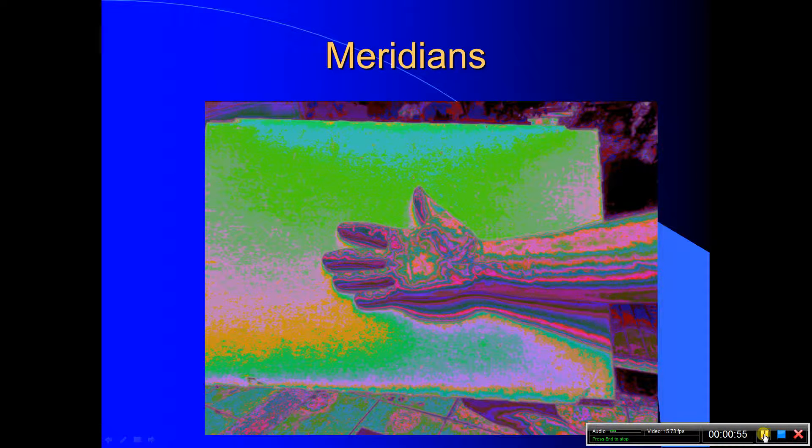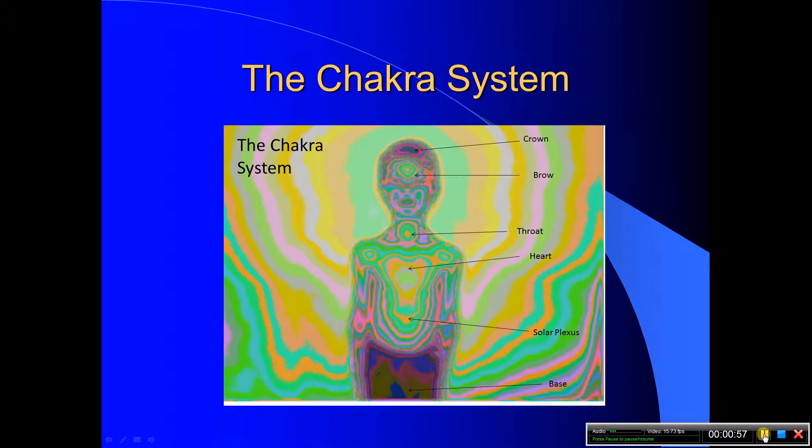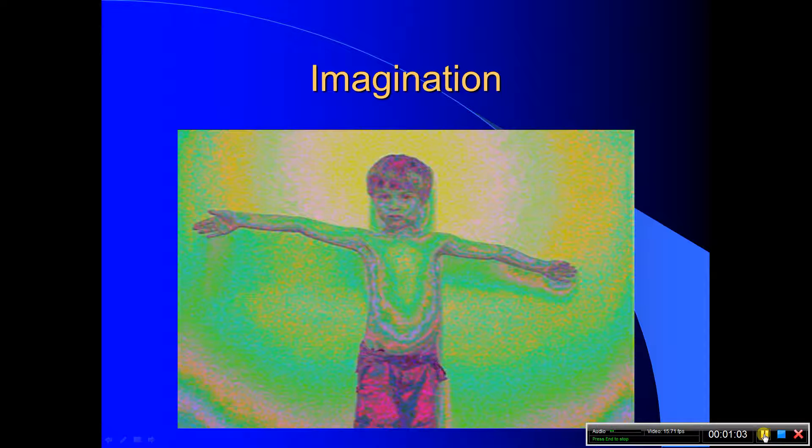Biofield scanning is a completely non-invasive technique using a camera and a specialised computer program. Biofield Reader allows the practitioner to assess an individual's biofield — where it is balanced and where it is out of balance.